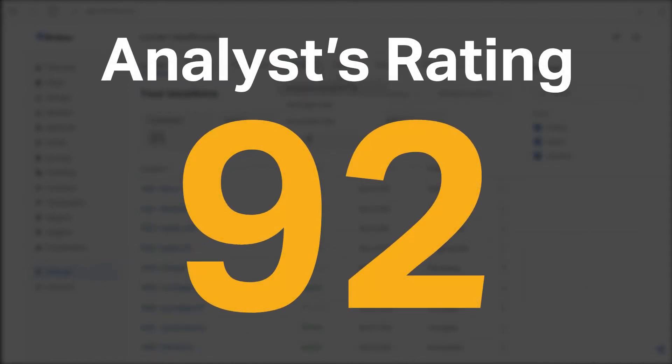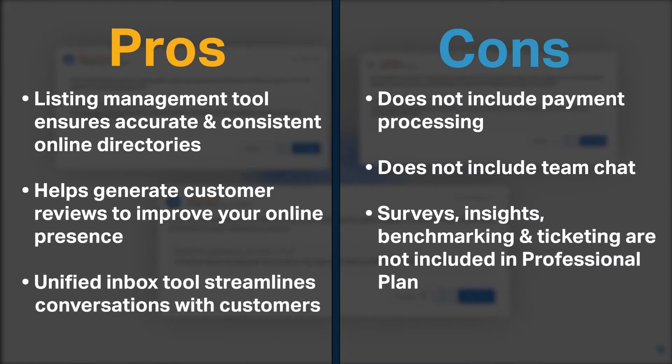SoftwarePundit gave BirdEye an analyst rating of 92 out of 100. BirdEye's listing management tool ensures that your business information is accurate and consistent across online directories. Its online reviews tool allows you to generate hundreds of customer reviews that improve your online presence. BirdEye also offers a unified inbox tool that streamlines two-way text message conversations with customers.